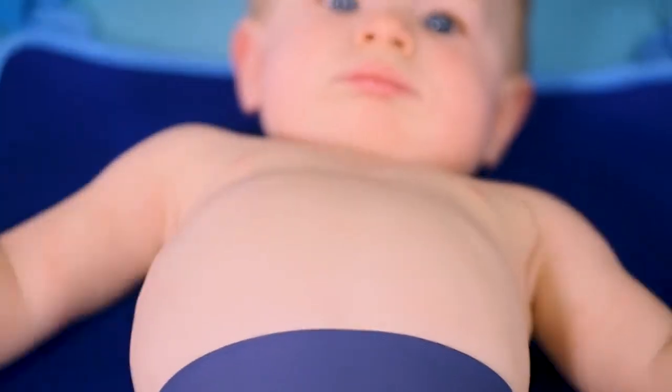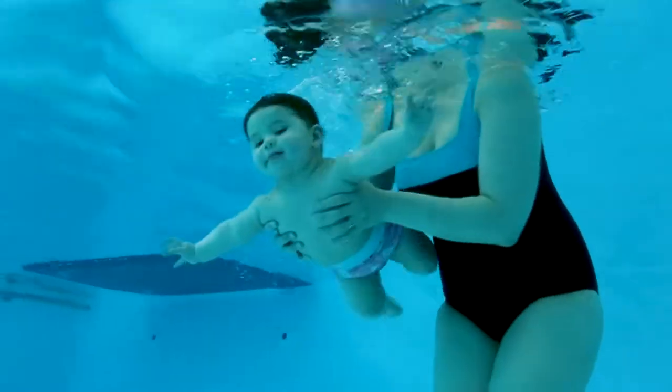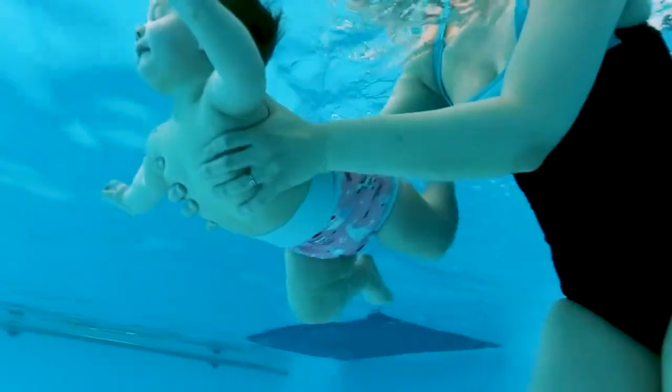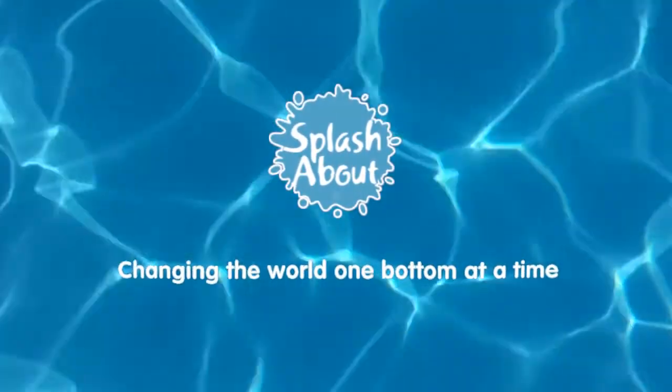The new and improved Happy Nappy from Splashabout, providing complete protection against fecal leaks to give parents and other swimmers complete peace of mind. Splashabout — changing the world one bottom at a time.